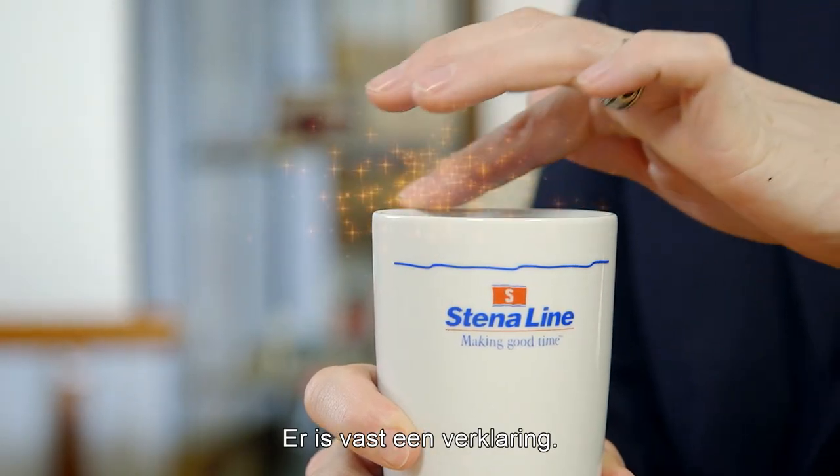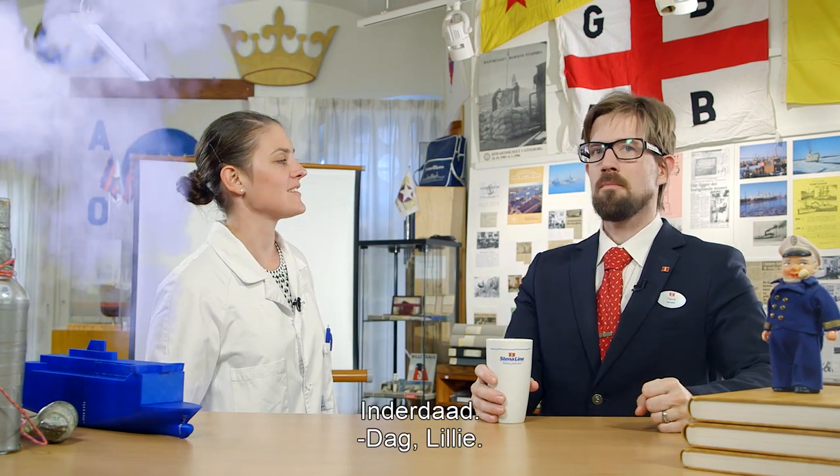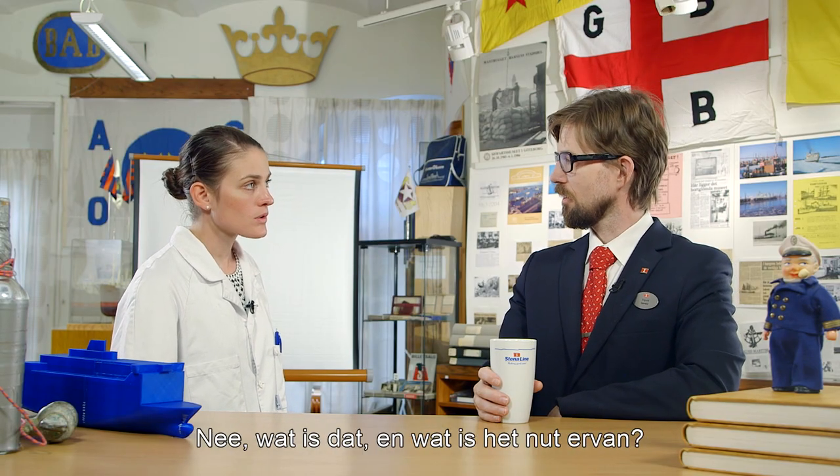I suppose there's some explanation. Yes there is. Hi Lily. Hi, have you heard about ballast water? No, what's that and how does that work?